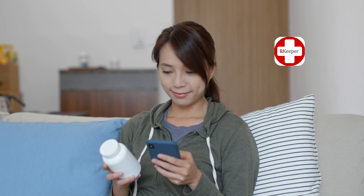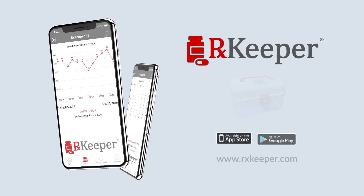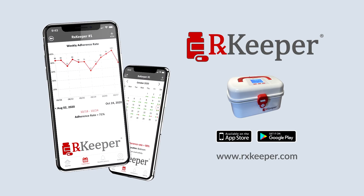Keeping track of your medications can be difficult — sometimes we all need a reminder. RxKeeper is here to help. Thank you.